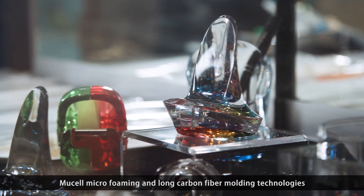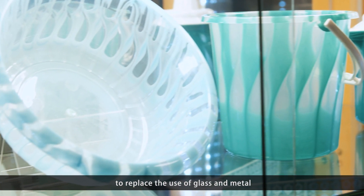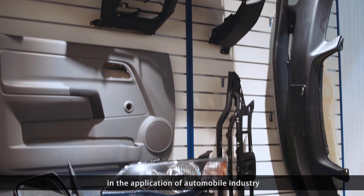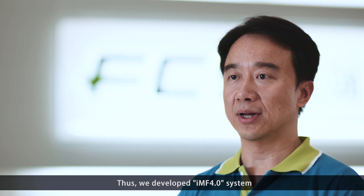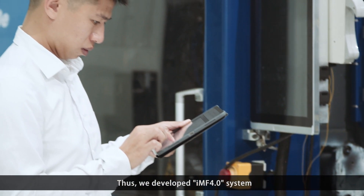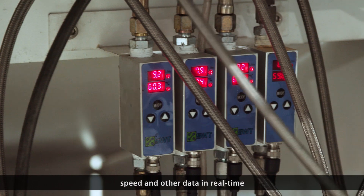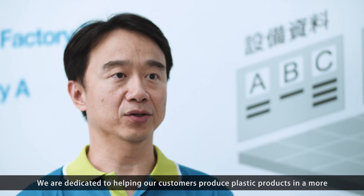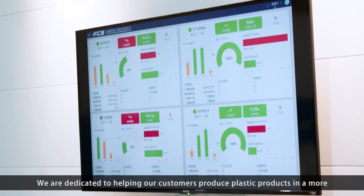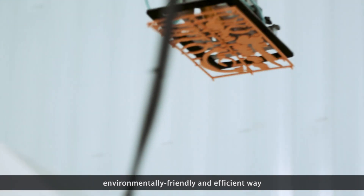FCS has developed PC glazing, new-cell microforming and long-carbon fiber molding technologies to replace the use of glass and metal in the application of the automobile industry. Thus, we developed the IMF 4.0 system, heavily using sensor perception technology to monitor pressure, speed and other data in real-time. We are dedicated to helping our customers produce plastic products in a more environmentally friendly and efficient way.